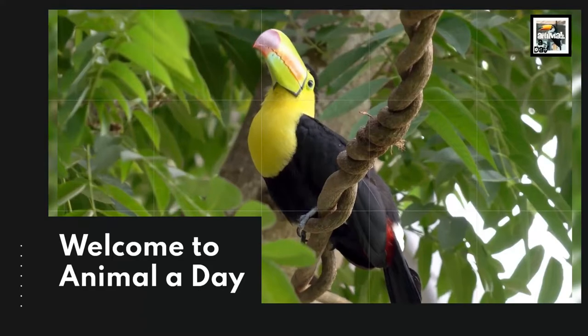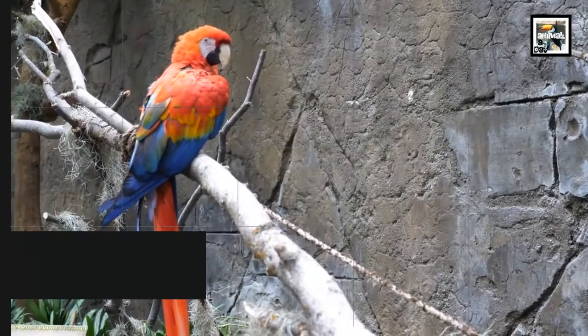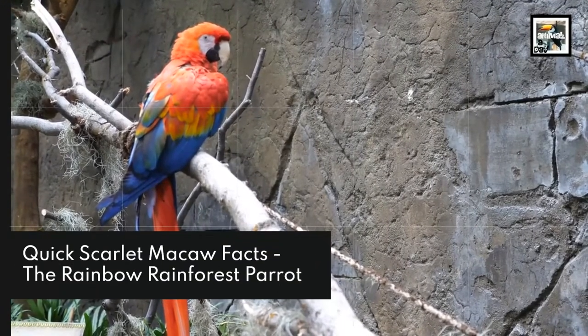Welcome to Animal A Day! 10 Scarlet Macaw Facts: The Rainbow Rainforest Parrot.